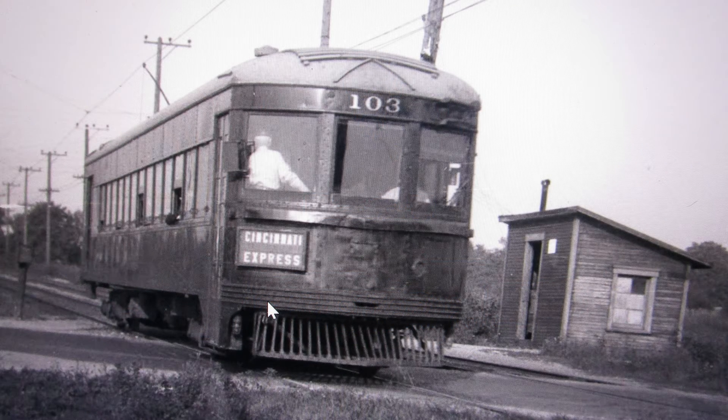Now in Moraine, the Cincinnati, Hamilton and Dayton Traction Company ran its inter-urban electric railroad line south from Dayton, down Dixie Drive, behind Ellery and Fulton Avenues, and headed south into West Carrollton.